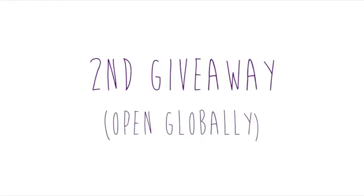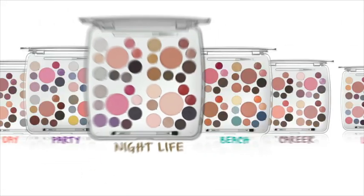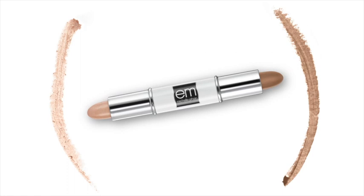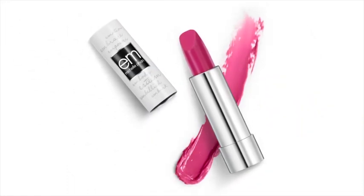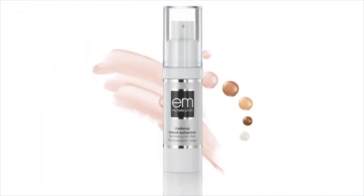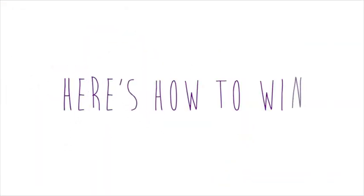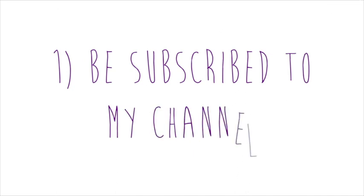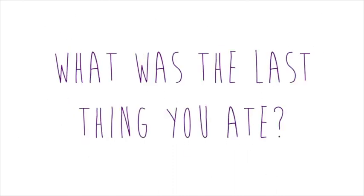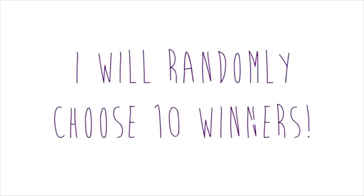My second giveaway is open globally. 10 winners will receive the Life Palette, the Chiaroscuro Contouring and Highlighting Stick, a Lip Gallery Lipstick, a Water Liner, a Pillow Plush Lip Balm, and a Skin Filter Illuminator. To win: first, be subscribed to my channel; second, like this video; third, comment below and tell me what was the last thing you ate — I know it's random, but I love food! You can enter as many times as you'd like until the deadline, then I'll randomly choose 10 winners.